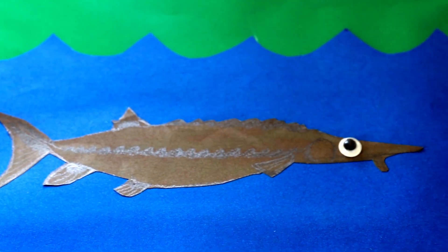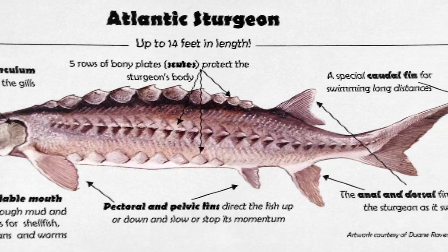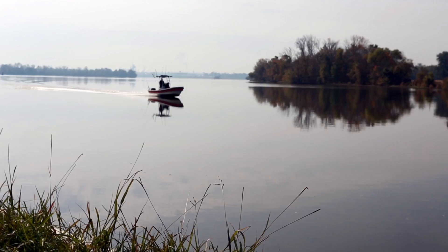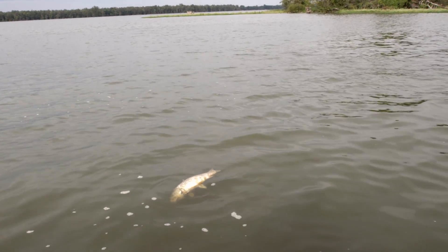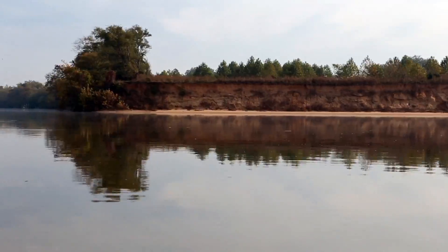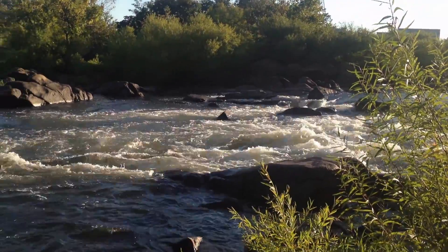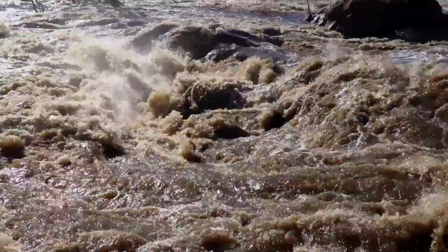Atlantic sturgeon was so popular as a source of meat and caviar that by 1890, the population was nearly destroyed by commercial fishermen who caught up to 800,000 pounds of sturgeon a year in Virginia. Overfishing soon took its toll. Coupled with erosion from agriculture and runoff from new land development, the sturgeon found its once clean and healthy home now filled with sediment, making it no longer a safe place to swim and multiply.